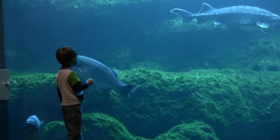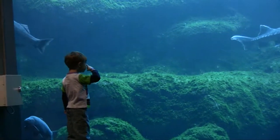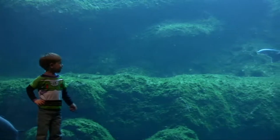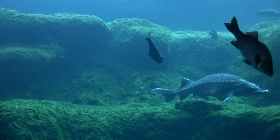Look at that big, big fish — it has a nose on it. It's hiding. Right there. I want to make it from that one.